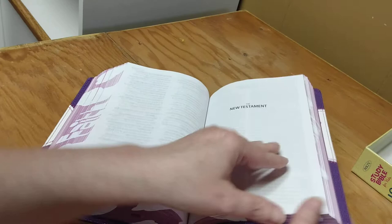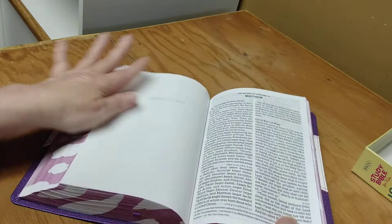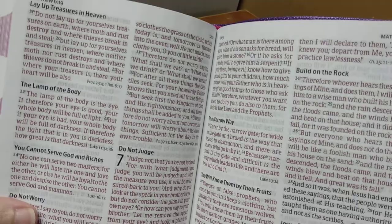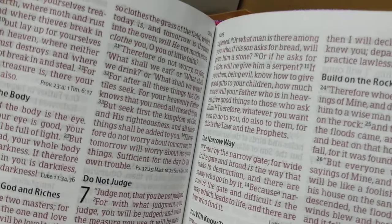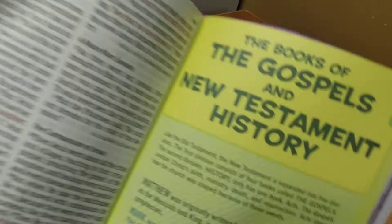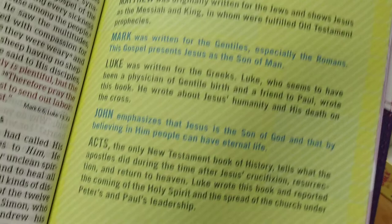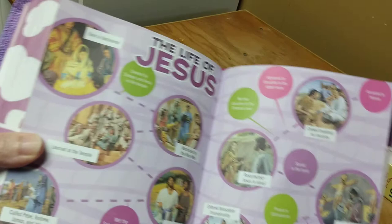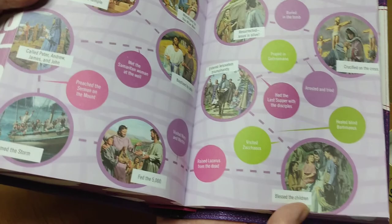Here we are at the New Testament. Just so y'all know, it is definitely a red-letter Bible, and I think that makes it even more worth it. The camera is actually picking that up — it's beautiful, absolutely gorgeous. Then here we have the Books of the Gospels and New Testament History. It is so identical to the other one I did — just a new look, different design, different translation.